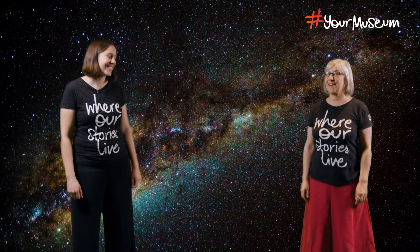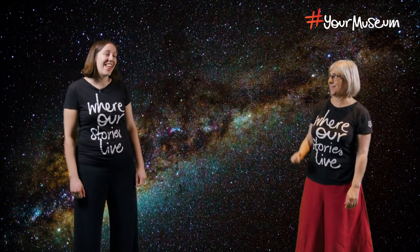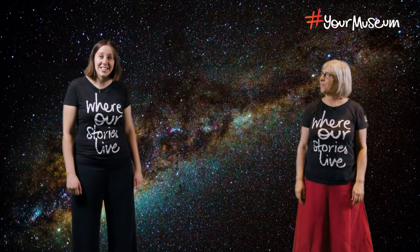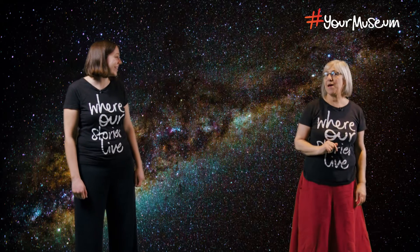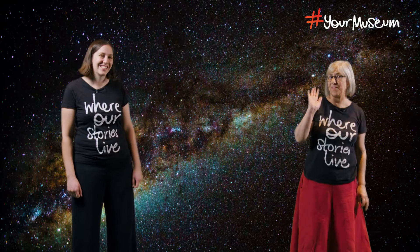Pretty excited about today Kate, because we seem to have a lot of stars around. That's right, we're going to be looking at the stars today with our Indigenous curator Shona. I'm not going to make it today so say hello to Shona for me, but I'll see you at the end — so it's goodbye from me.